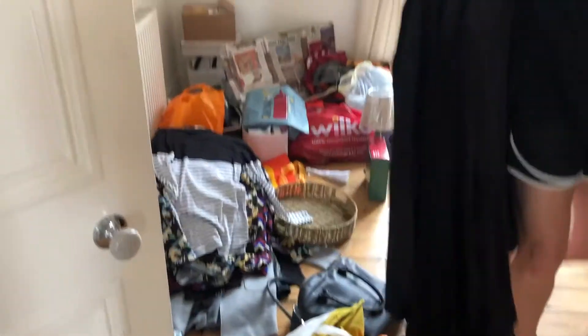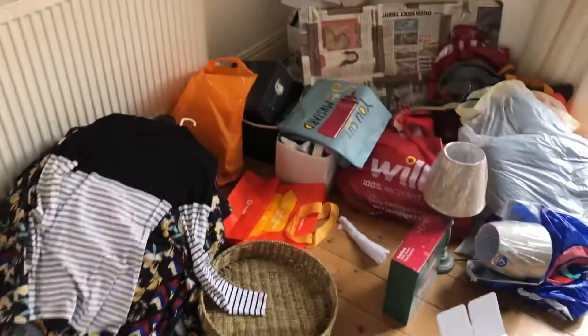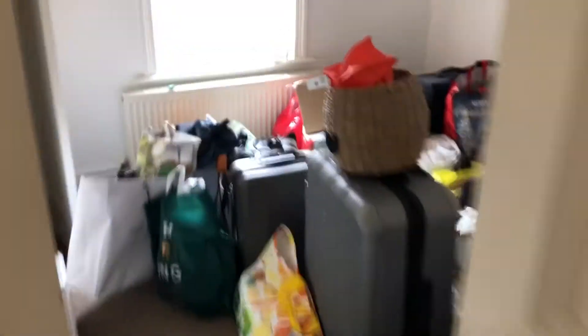Current situation — help! This isn't even the start of it. There's mess everywhere, but you want to see this bedroom. Not okay.